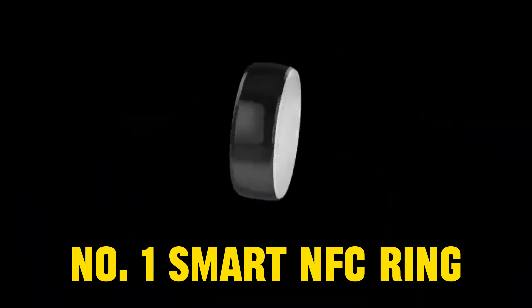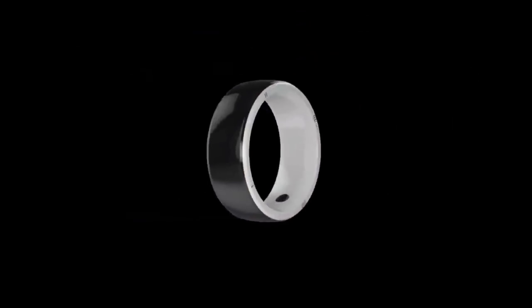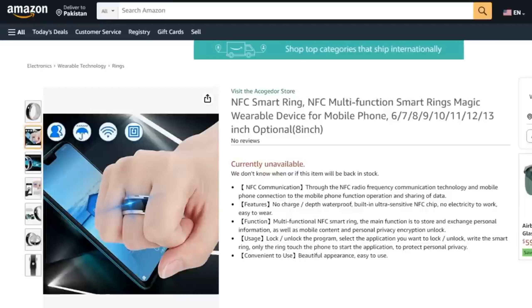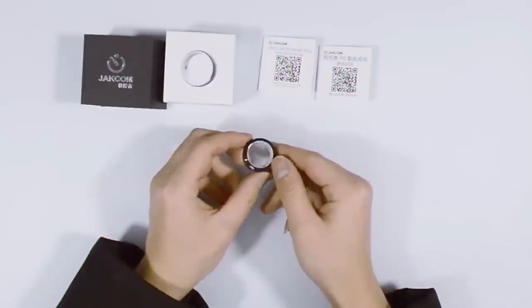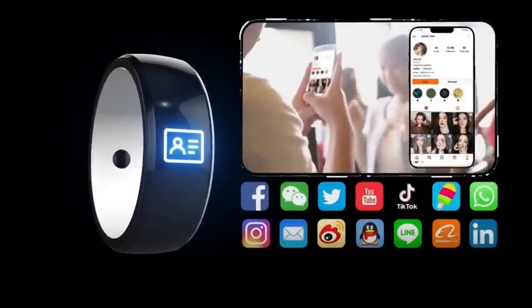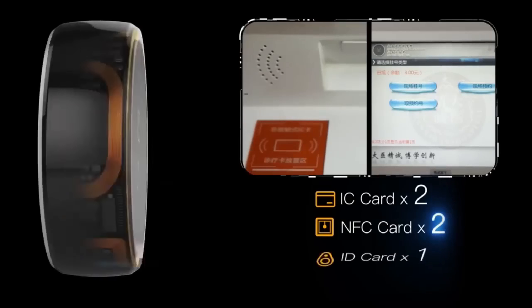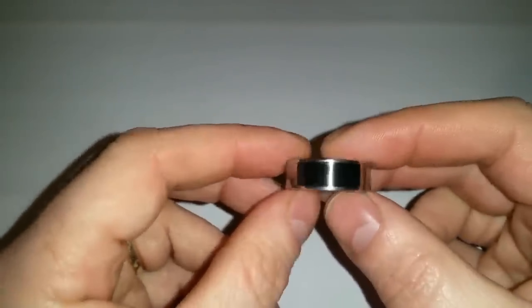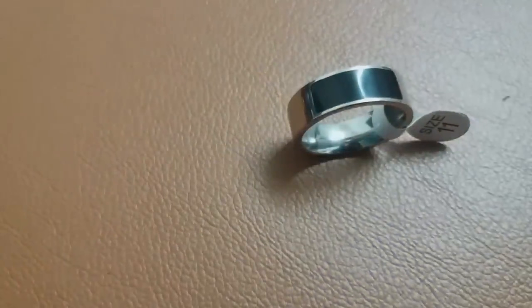Number 1: Smart NFC Ring. Taking the crown at our number 1 spot, we've got the Smart NFC Ring — the piece of tech that's like having a secret agent on your finger, banned in some regions due to potential security risks. This ring communicates with devices using Near Field Communication (NFC) for contactless transactions, enabling you to make payments or unlock doors with just a tap. The convenience is undeniable, but critics argue that its data-storing abilities make it a potential target for hackers.